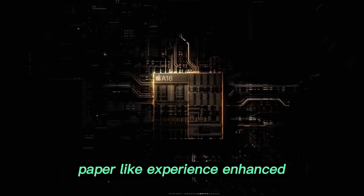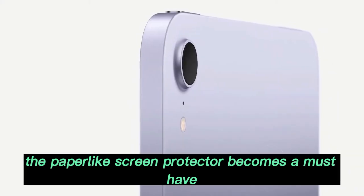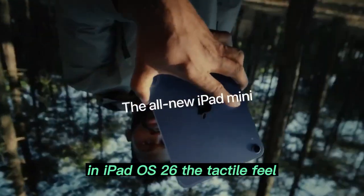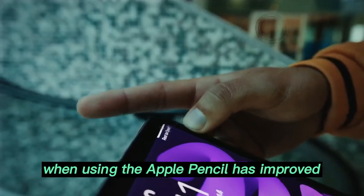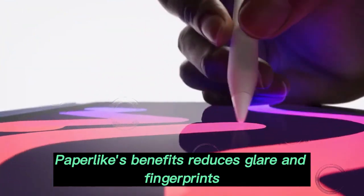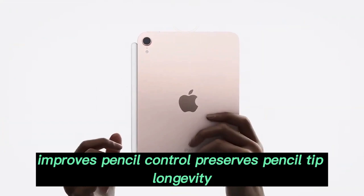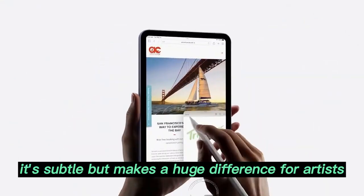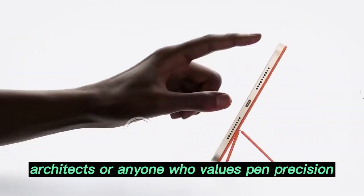Paper-like experience enhanced: if you're using the iPad for sketching or handwritten notes, the paper-like screen protector becomes a must-have. In iPadOS 26, the tactile feel when using the Apple Pencil has improved due to the software's enhanced response engine. Benefits include reduced glare and fingerprints, improved pencil control, and preserved pencil tip longevity. It's subtle, but makes a huge difference for artists, architects, or anyone who values pen precision.